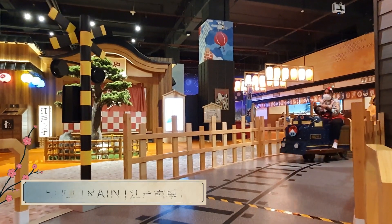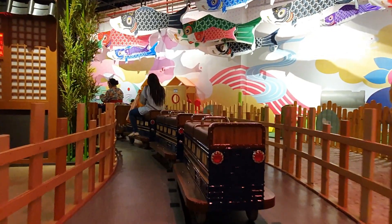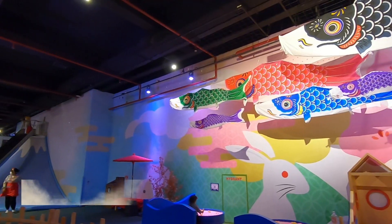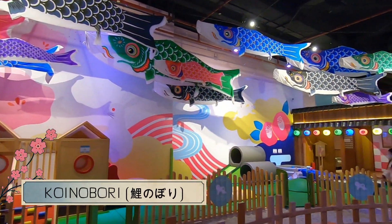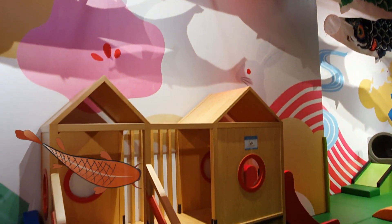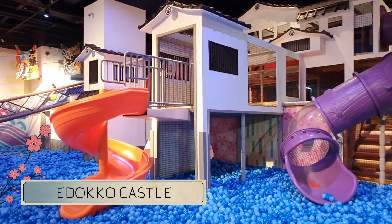Edoko playground ini bisa kita kelilingi menggunakan mainan kereta api yang bisa dinaiki oleh anak kecil ataupun orang dewasa, khas banget kayak kereta di Jepang. Tak ketinggalan juga ornamen khas Jepang bernama koi nobori — bendera berbentuk ikan koi yang biasanya dikibarkan di rumah-rumah khas Jepang sebagai doa orang tua kepada anak laki-lakinya.